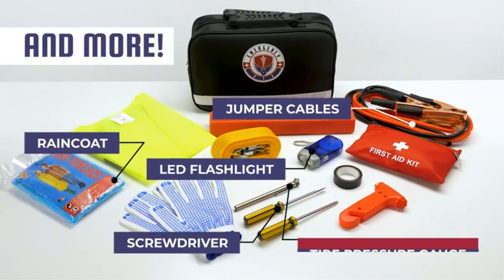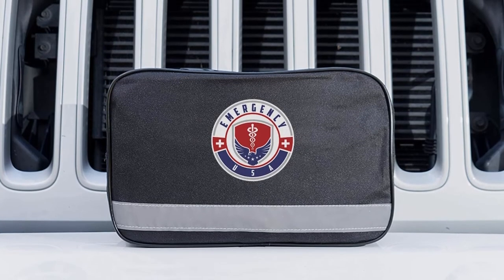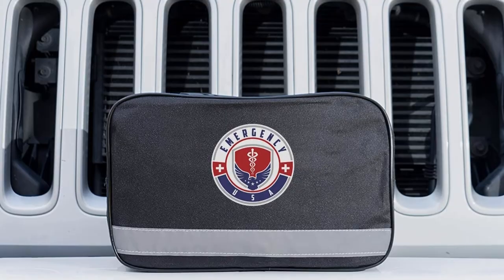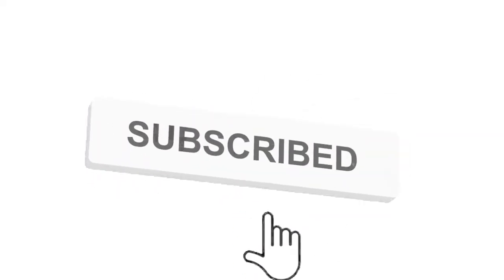Grab this while you can. Be sure to check the links in the description below. That's all for this review. Feel free to share your feedback — like, comment, and share our video. Do subscribe and hit the bell icon to get more videos like this in future. Thanks for watching.